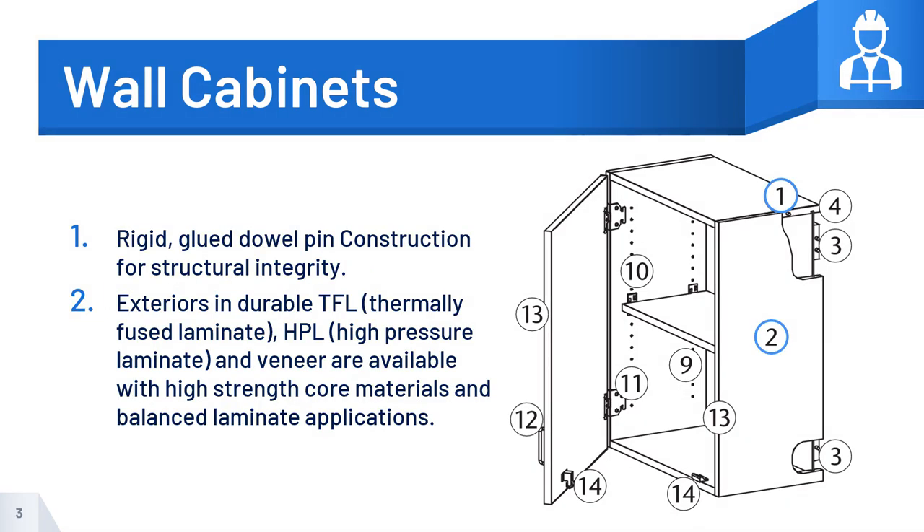Number 1: Rigid, glued dowel pin construction for structural integrity. Number 2: Exteriors in durable thermally fused laminate or TFL, high-pressure laminate or HPL, and wood veneer are available with high-strength core materials and balanced laminate applications.